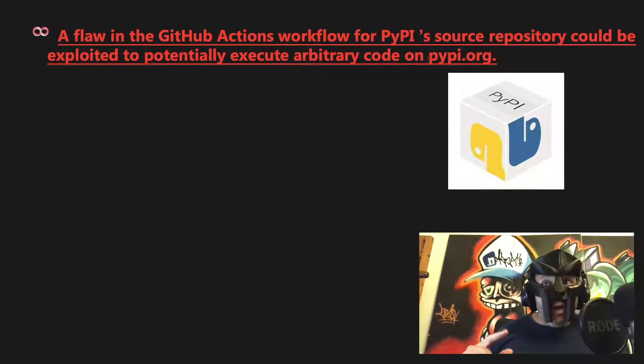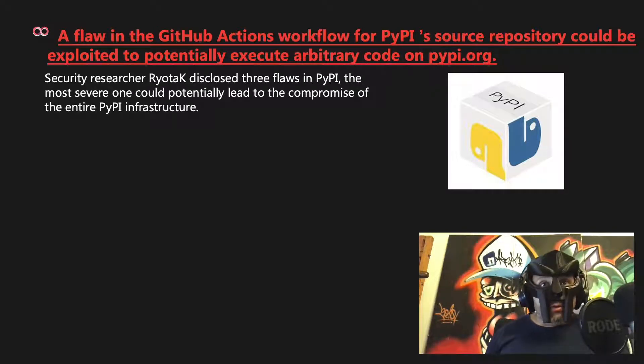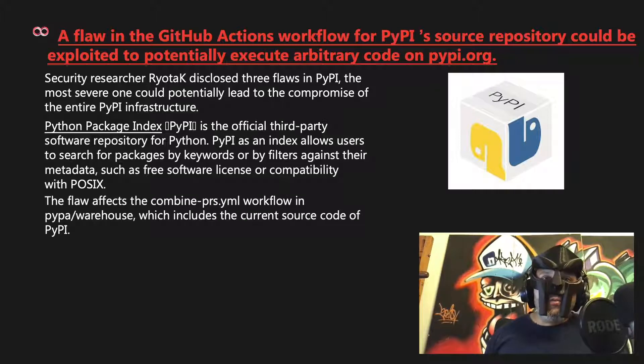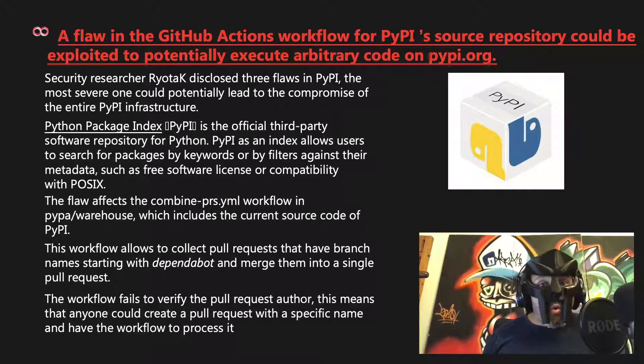A flaw in a GitHub Actions workflow for PyPI's source repository could be exploited to potentially execute arbitrary code on PyPI.org. Security researcher Ryotac disclosed three flaws, the most severe potentially leading to compromise of the entire PyPI infrastructure. The vulnerable combined-prs.yaml workflow collects pull requests with branch names starting with Dependabot and merges them into a single pull request, but fails to verify the pull request author — meaning anyone could create a pull request with a specific name and have the workflow process it.